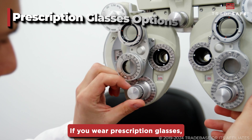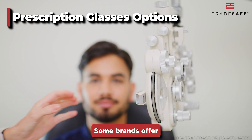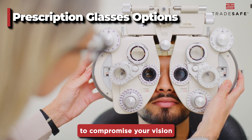If you wear prescription glasses, look for prescription laser safety glasses or over-the-glasses models. Some brands offer custom prescription lenses integrated with laser protection. This ensures you don't have to compromise your vision for safety.